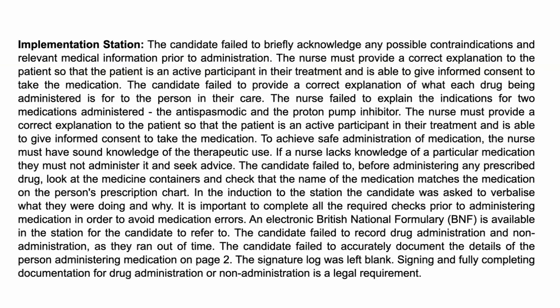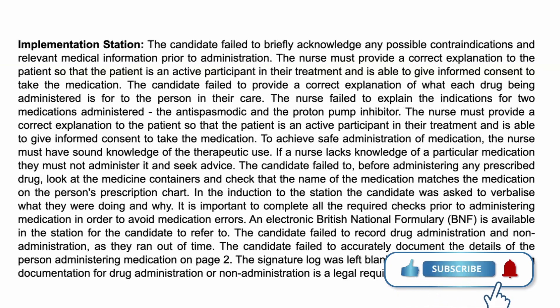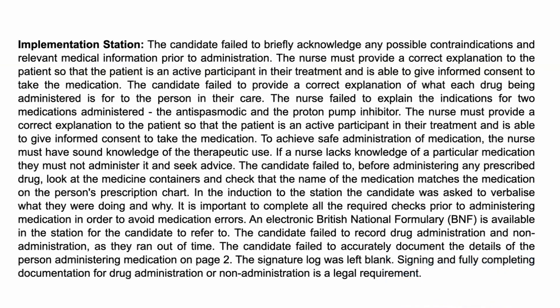As it relates to contraindications for medication — for example, if you have an asthmatic client who's being prescribed NSAIDs, most persons with asthma have a hypersensitivity to non-steroidal anti-inflammatory drugs and try to avoid them. Being aware of contraindications helps you protect the patient and keep them safe. In this scenario, the patient was not given enough information to make a judgment about whether they wanted or could safely have the medication.